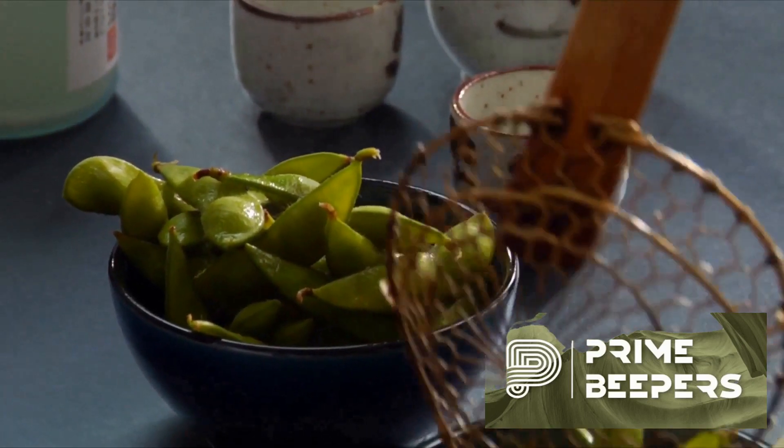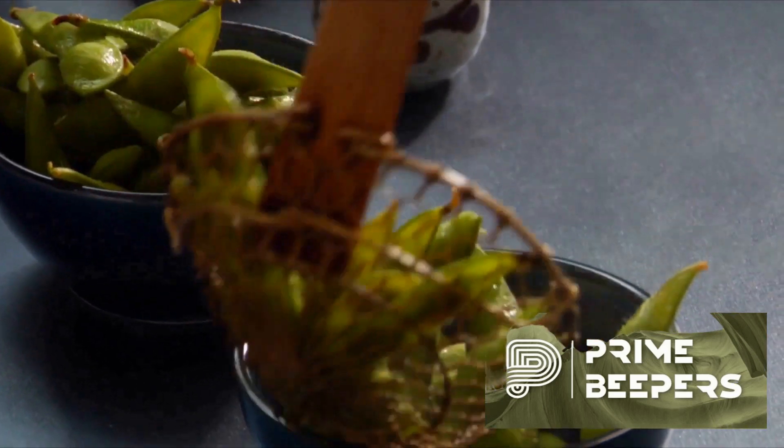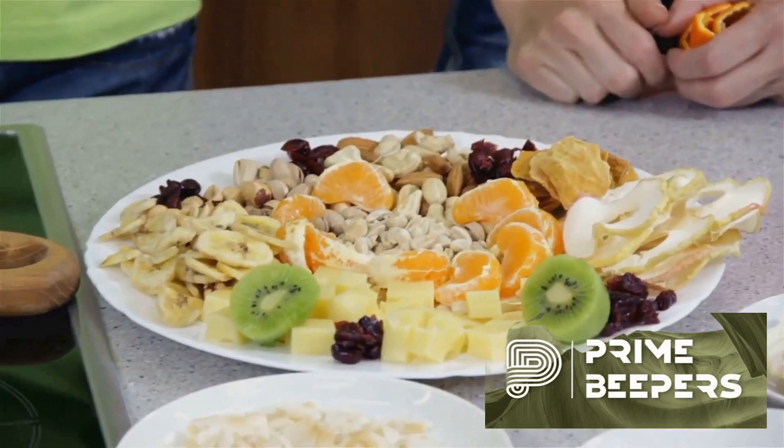Next, we have edamame. These steamed young soybeans are protein-rich and high in fiber and antioxidants. Enjoy them lightly salted or seasoned with spices for extra flavor.